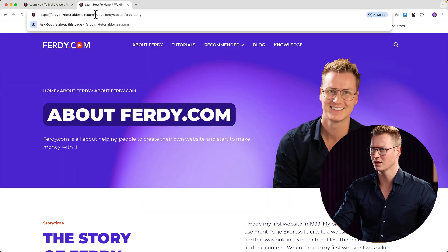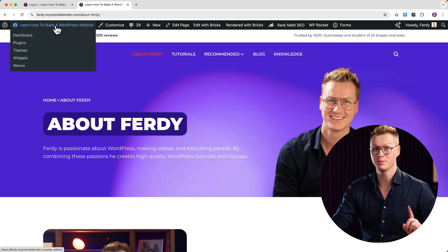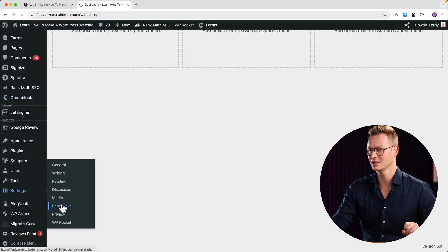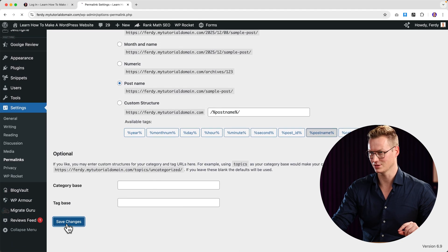One more tip: if you go to your website or a different page and it doesn't work, go to the back end, go to Settings, then Permalinks, and save those permalinks once, a second time, and if you feel like it, a third time.